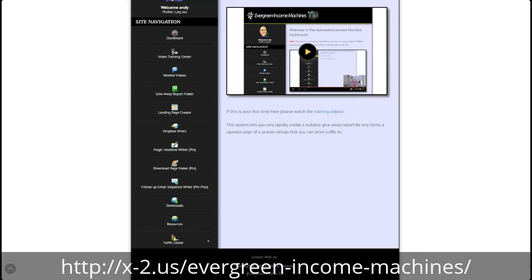Inside the members area for Evergreen Income Machines, everything is broken down nice and easily from the main dashboard. There's a video training center that takes you step by step through every single process, but it does it in a concise, boiled down, easy to follow way. Now, there are going to be some things that one or two of you don't know how to do — that's because you're very new to this and you've never uploaded a file before or something like that. If that's you, we've got you covered because we also give you access to these newbie videos. Anything you're stuck on that we mentioned in the main training, you just jump in there and it's going to guide you through the process — although all this stuff is pretty straightforward.